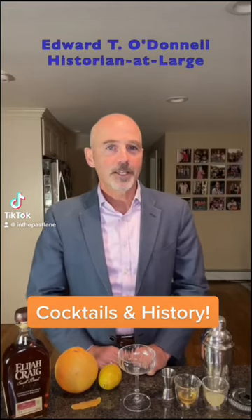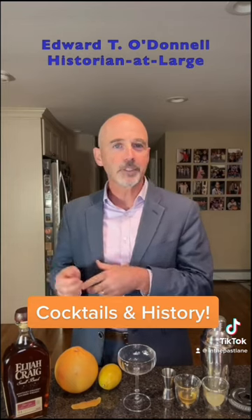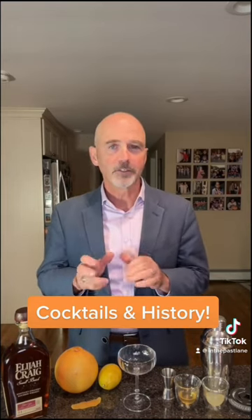Hi everyone, it's time for Cocktails in History. That's where we mix a cocktail and talk about a little history that's somehow related to it. And today we're going to make one of my favorite cocktails, a Gold Rush.